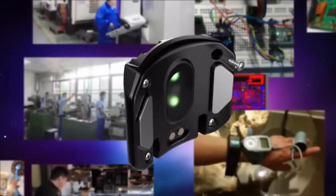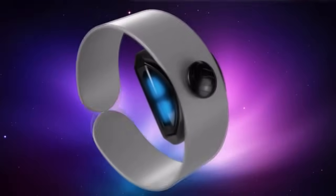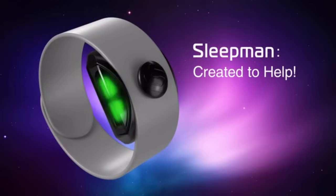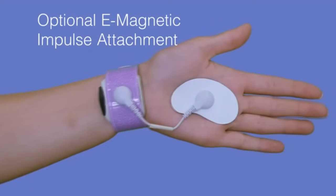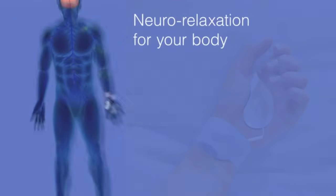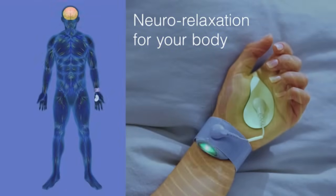Sleep Man was developed by our scientists and engineers to solve these problems. It includes the features needed by most of us and was created to boost success and improve our lives. The new Sleep Man is fully upgraded — the unique e-magnetic enhancer safely stimulates your nervous system with scientifically patterned impulses. You likely wouldn't feel them, but you'll wake up fully refreshed and stay productive and energetic all day long.